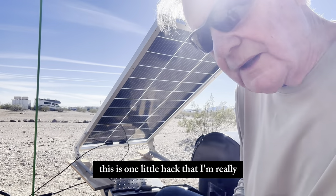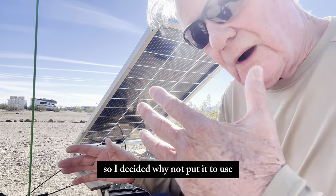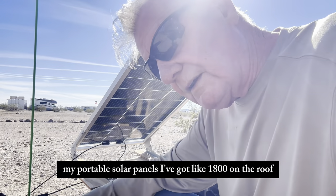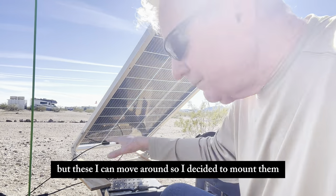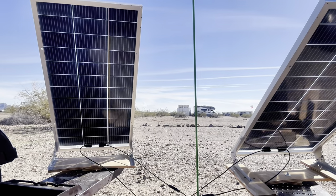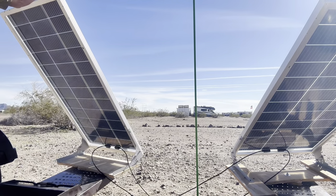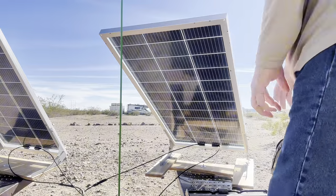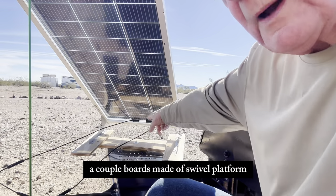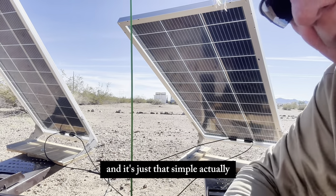One little hack I'm really proud of: our tow dolly, when we're parked for a long period of time, it just sits here. So I decided why not put it to use. I mounted my two portable solar panels on the ramps of the tow dolly. I've got like 1800 watts on the roof, but these I can move around. I made a swivel platform out of a couple of boards, put a piece of wood underneath as a spacer, so I can follow the sun. It worked out pretty well.